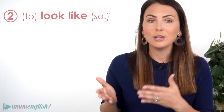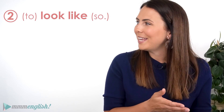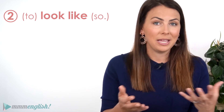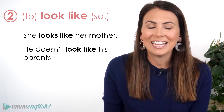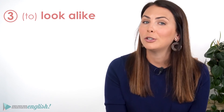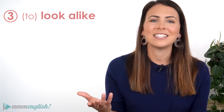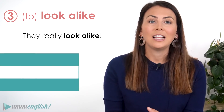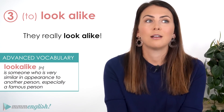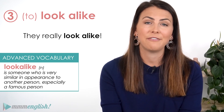Of course, we can look like someone as well, and that means that they're similar in appearance. She looks like her mother. He doesn't look like his parents. And we also say that people look alike — they really look alike. As a noun, a look-alike is someone who has a really similar appearance to someone else, especially if it's a famous person.